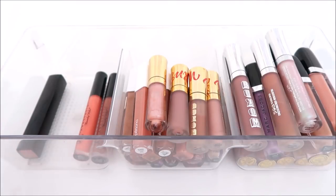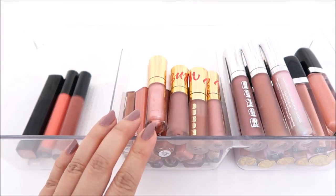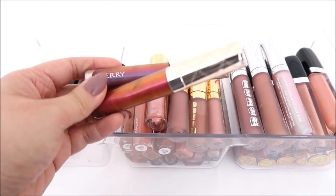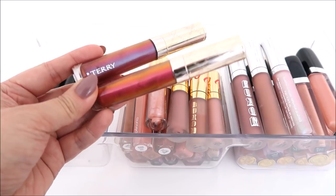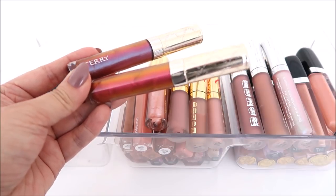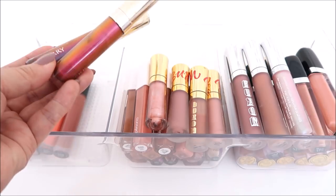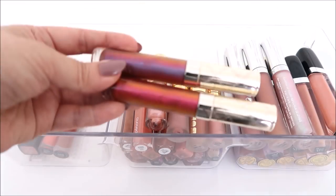Okay, so this declutter was not very successful — we decluttered three, and then all of these are keeps. The By Terry were maybes; I'm just going to keep them in my collection maybe through the end of this year or this summer, and then we'll declutter. Who knows? Maybe I'll reach for them. Like I said, I use gloss way more in the summer, so we shall see.